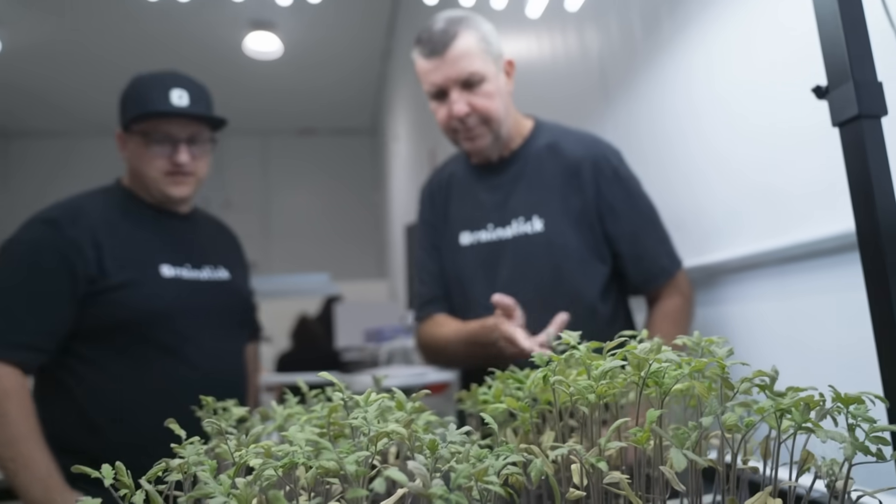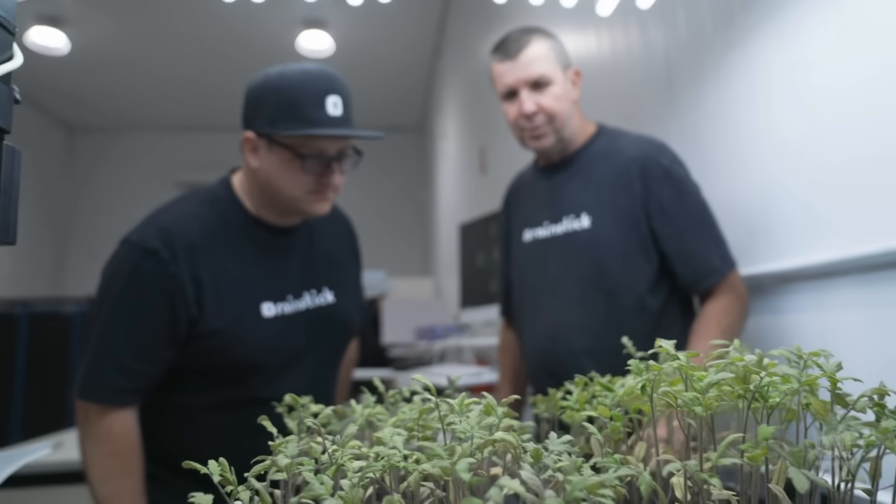So what is Rainstick? What's your aim? The aim is to come up with a new profitable solution that's sustainable for producers, because we've got to have a serious transition in agriculture to help producers with the current climate variation that they're experiencing today.